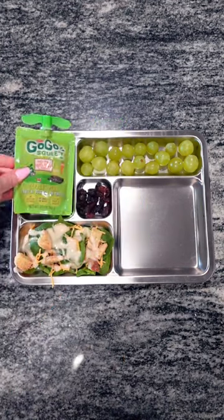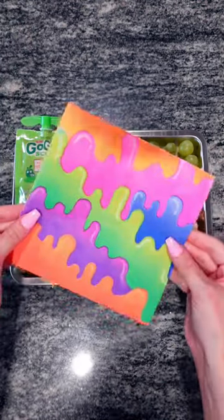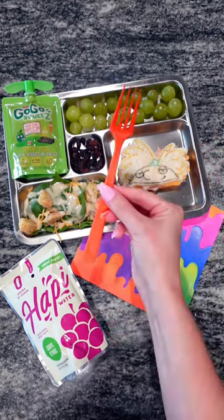She'll also be having one of these GoGo squeezes for some extra fruit and vegetables. For her main dish, she'll be having a Hey Arnold shaped turkey and cheese sandwich. I didn't have a Nickelodeon themed napkin, but this one reminded me of the 90s where they did all the slime. For her drink, she'll be having happy water and grape Divine.